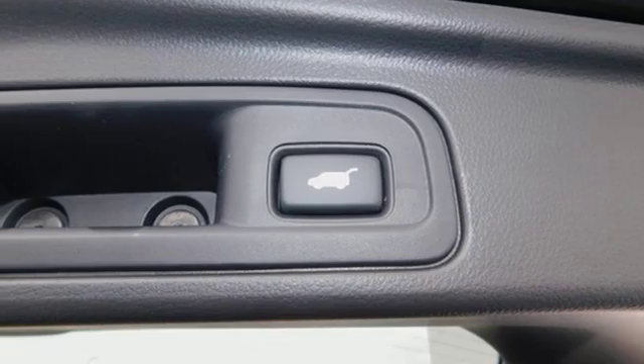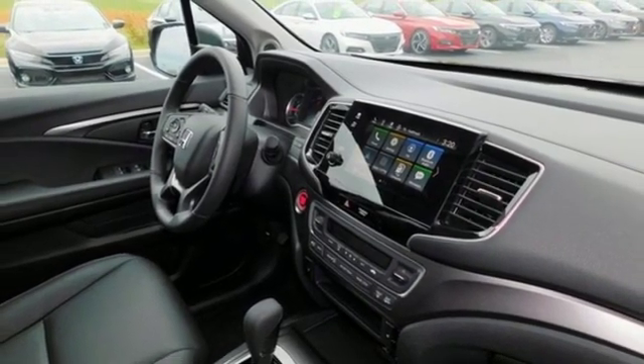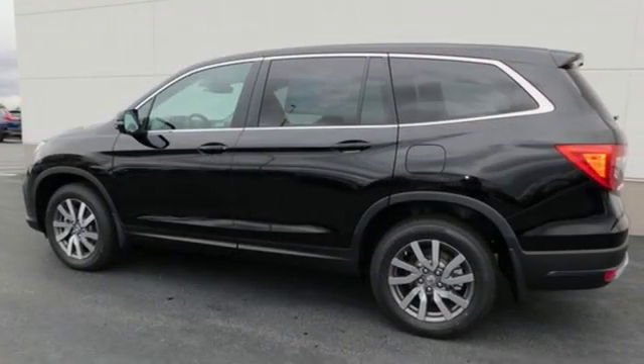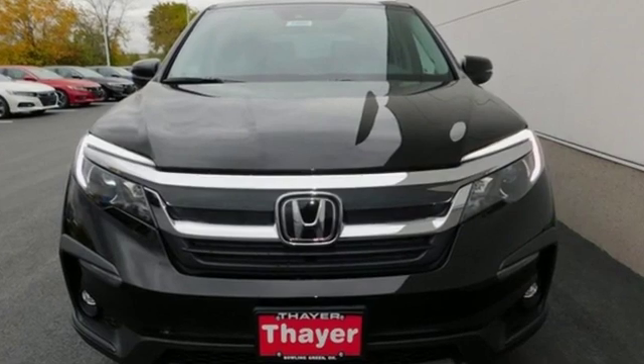Dual zone climate control, V6 engine, power sliding and tilting sunroof, gas pressurized shocks, and automatic transmission. It's a Honda, so longevity comes standard.